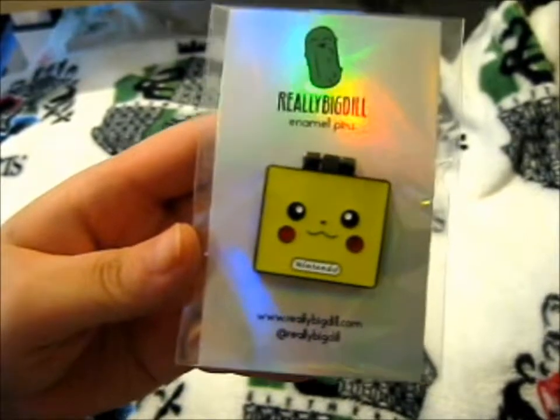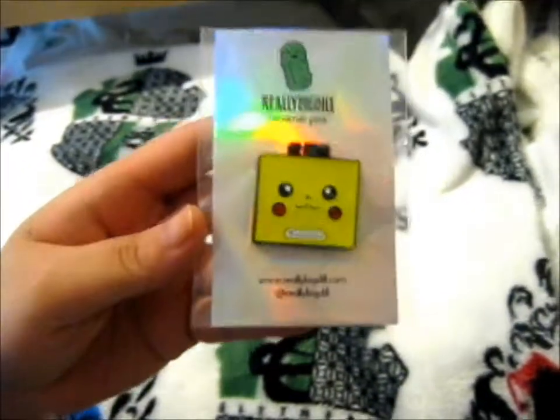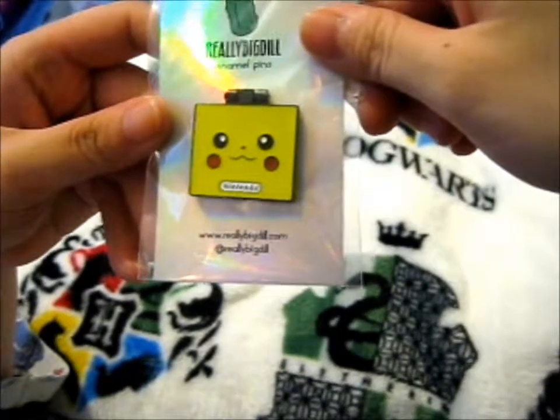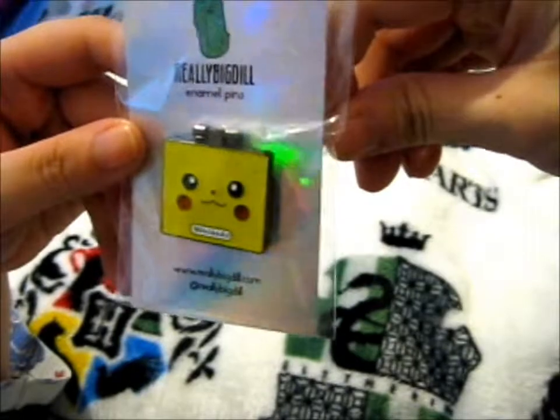Ruth here, and this is a lovely Pokemon Game Boy Pikachu pin from Really Big Deal.